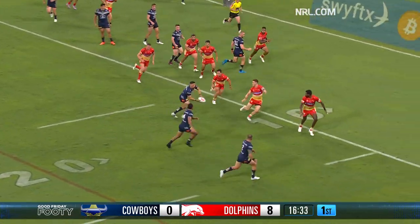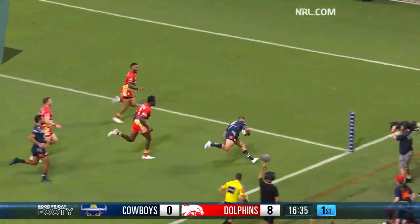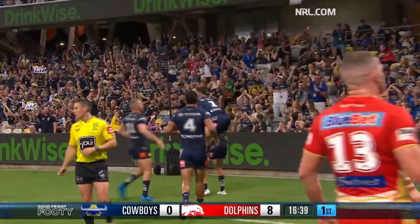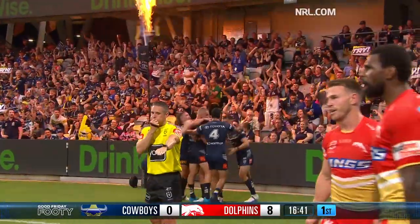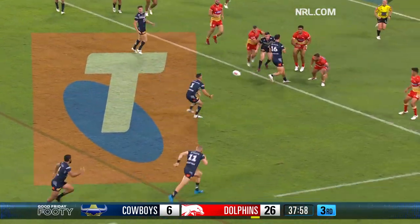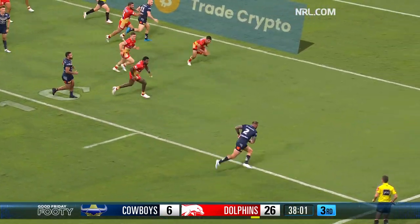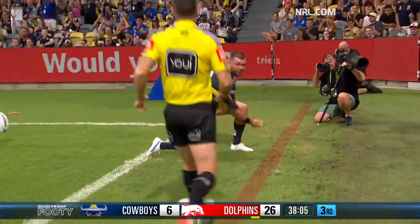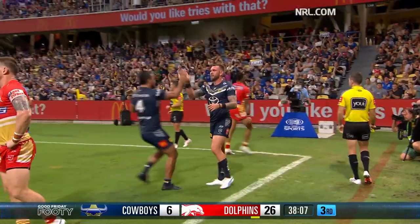Tamalolo for Townsend. Drinkwater on the right-hand side and Feltz has his first try of the season — the veteran — and they're right back in it, down to Cowboys. Drinkwater floats it over the top, Feltz had to search for it but he'll still find the try line. Very important four-pointer for the Cowboys.